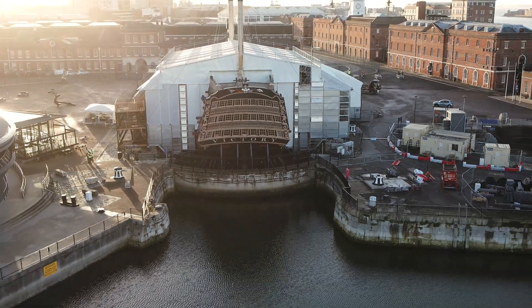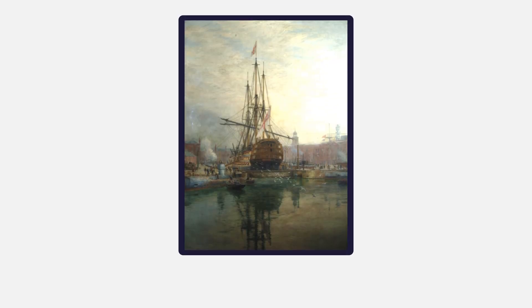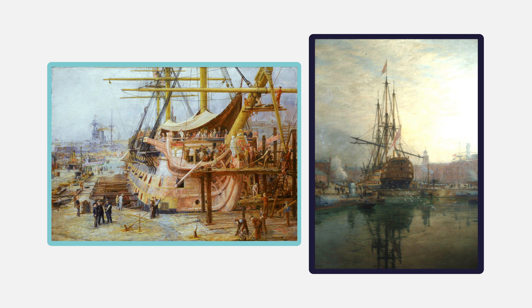Today, she is the oldest commissioned warship anywhere in the world. But 260 years ago, when HMS Victory was built, she was a state-of-the-art line of battleship.